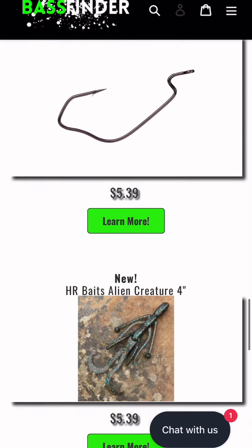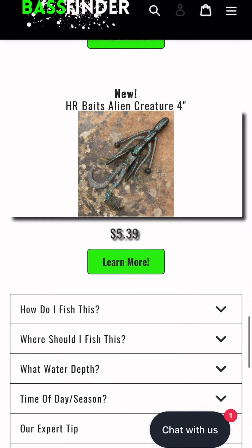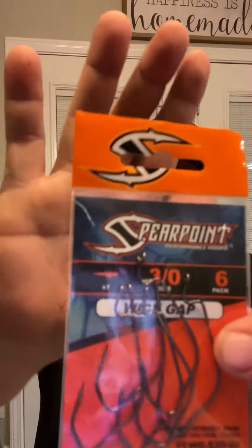And then spear point hooks. How can you say no to hooks? Spear points, they're super sharp and it's a three-aught six-pack. Holy shnikes. These guys are fantastic.